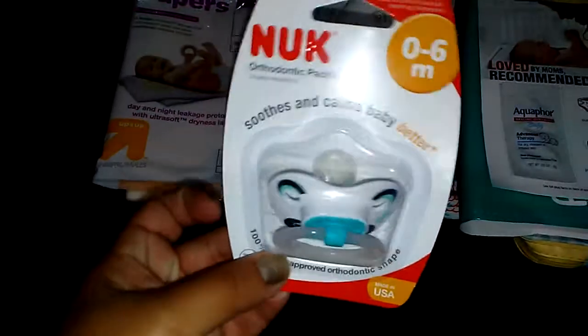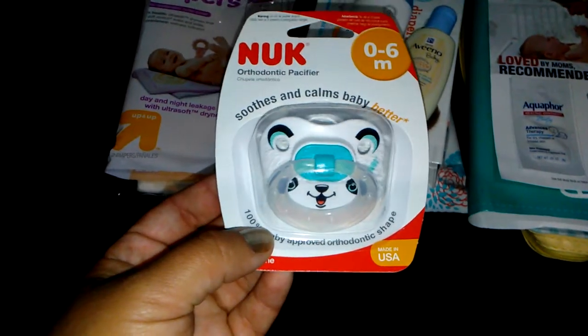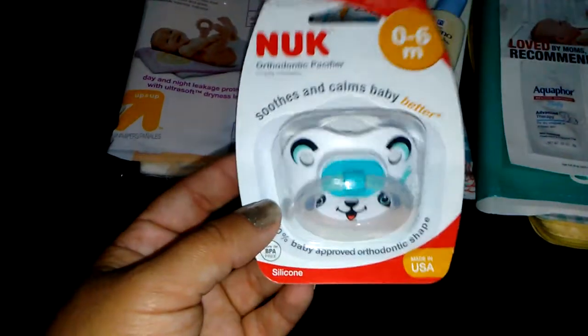We have a Nook pacifier. I love these pacifiers — I've used them with my other three daughters and they're great. I'm so happy I got one of these. I really do like these pacifiers.